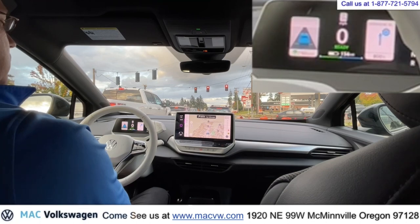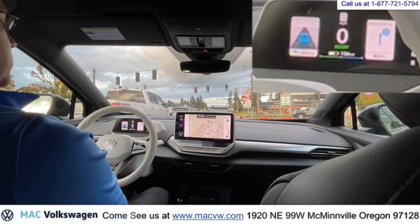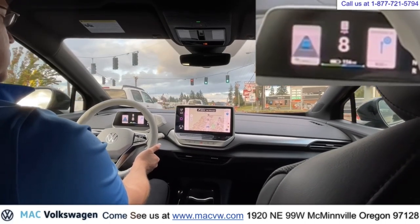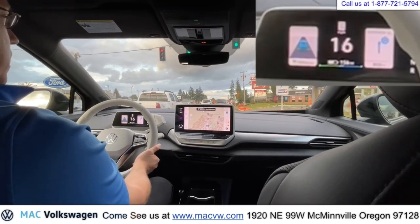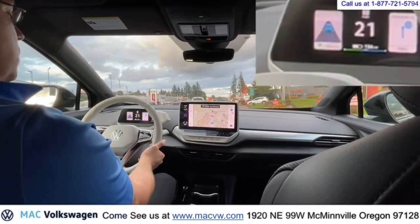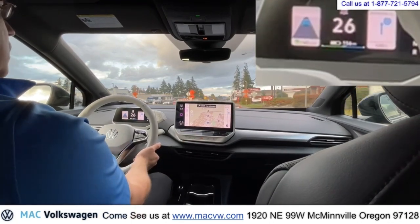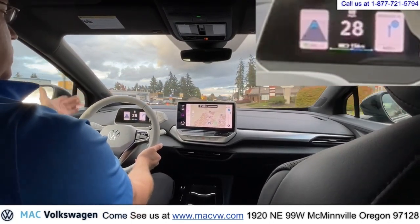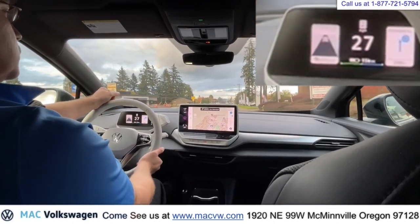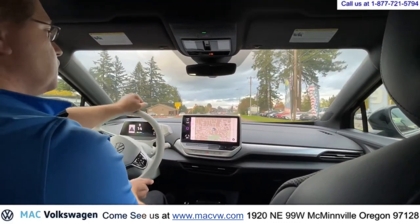We're going to go resume. I just push the resume — I'm not touching the gas pedal. And the car is accelerating. So we're going to let it do the driving again, keeping us a safe distance behind that Subaru up there. We are coming up to Mack Volkswagen pretty soon, so I'm going to apply the brake, put the signal on, which will turn off the adaptive cruise control. And we're going to pull into Mack Volkswagen. It is on the right side of the road.